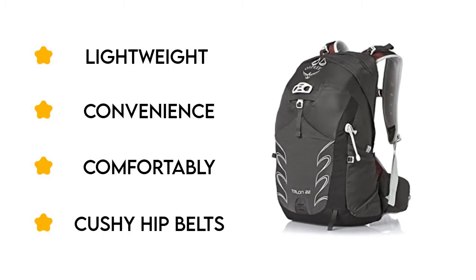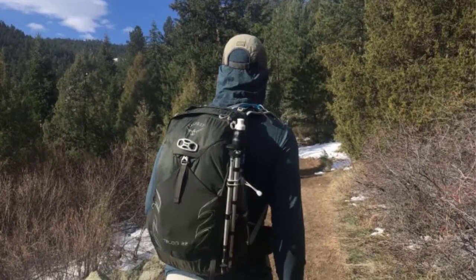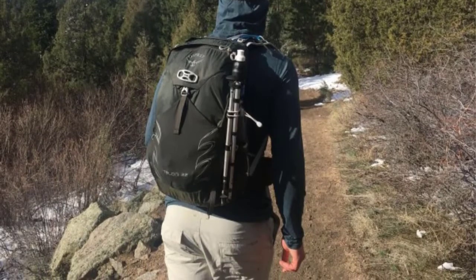These packs have plenty of room for a full-day adventure and convenient storage compartments to keep gear organized nicely. We think the Talon and Tempest are excellent.